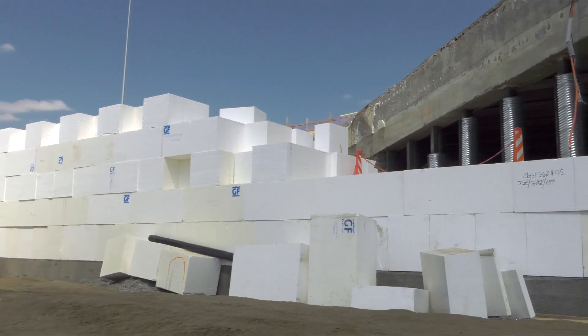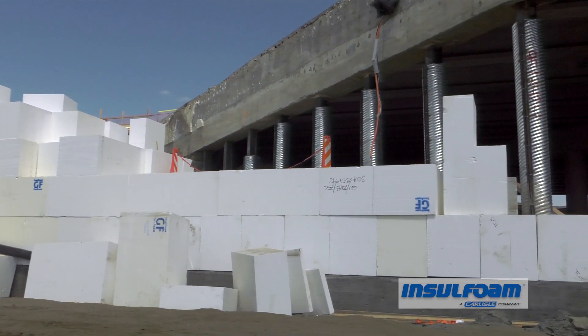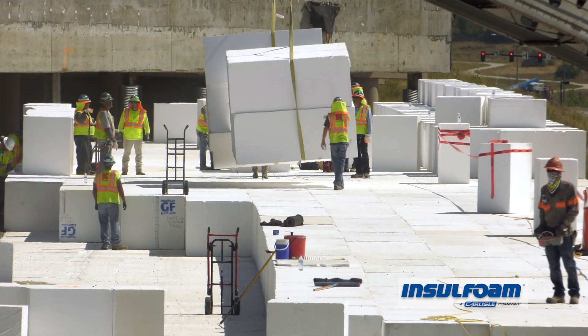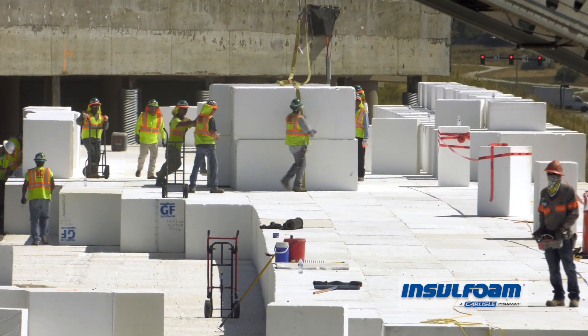My name is Matt Hogan, project manager for Cramer North America in Castle Rock, Colorado. We were hired by CDOT about six weeks ago to come in and help with what was a wall failure. So we're here trying to get US-36 reopened to its full configuration as quickly as we can.